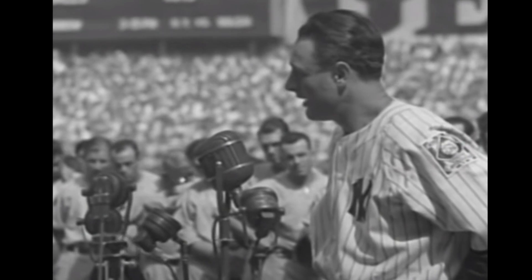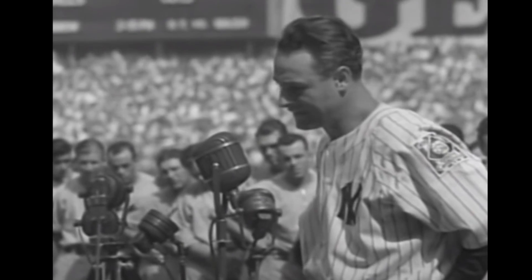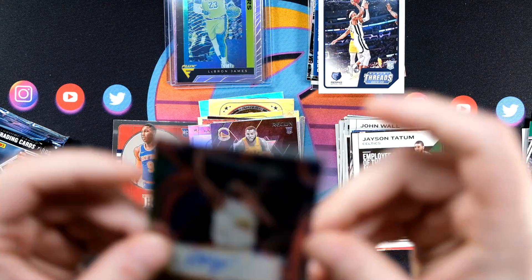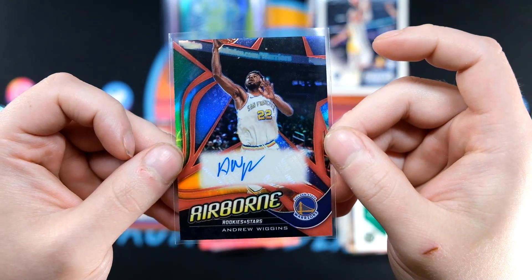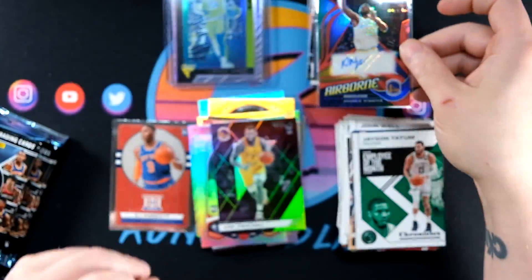Results vary, but I would not expect to pull this — I think we may have done three other blasters on the channel and pulled one auto out of those. So three autos — how about that? Let me grab the Jerry West and the Bargnani. That was crazy right there.